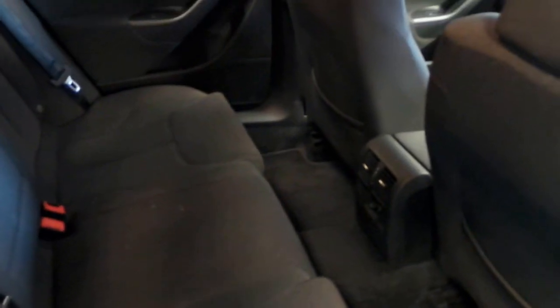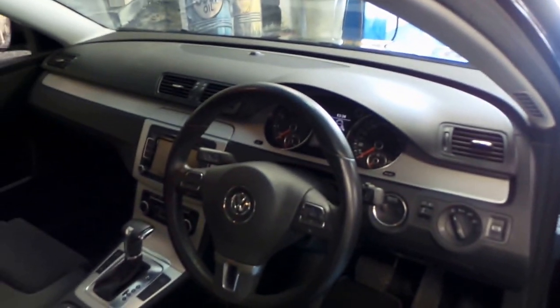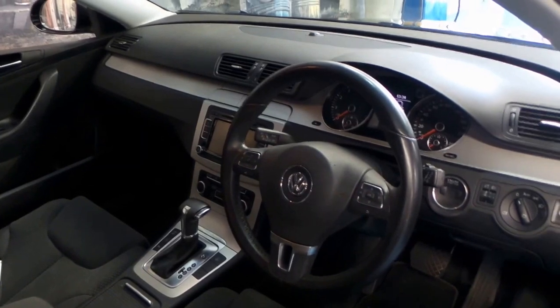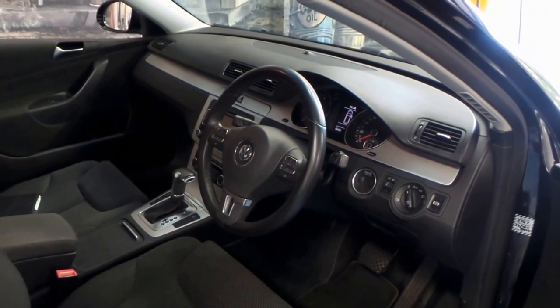It doesn't have the leather but it has a very nice cloth sort of mesh suede — I'm not sure what the material is called, but it's very comfortable. You've got rear aircon, up front you've got that lovely leather-wrapped sports wheel, six-speed DSG with the MMI screen, parking sensors, and all that goodness. I don't believe it has navigation, but it's incredibly practical.